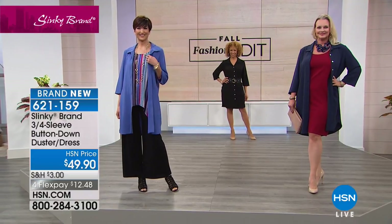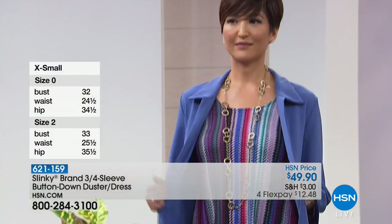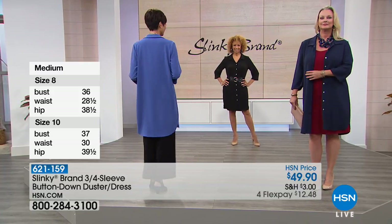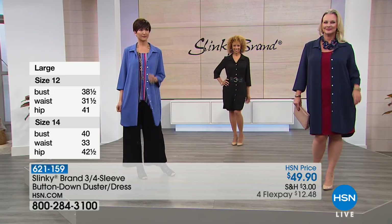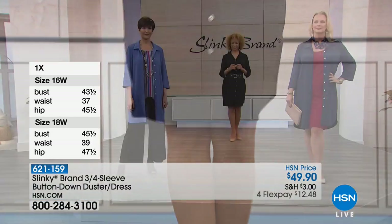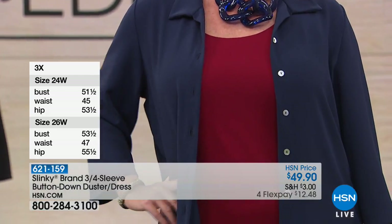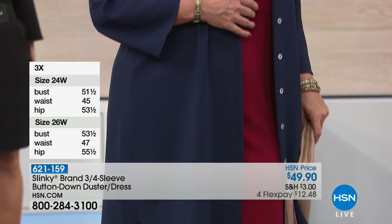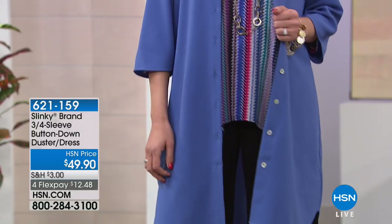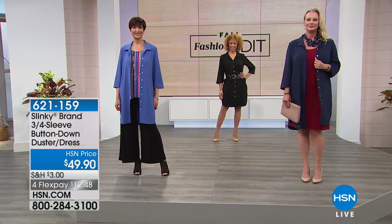Have fun with these — pieces that transition you, that you can wear different ways, great for travel because they give you two completely different looks. Wear it one day to work as a dress and the next day as a duster. It's lightweight with a very fresh, modern look. It's $49.90 with flex pay. The chambray is an unexpected color — great for work and for play with jeans or white pants.